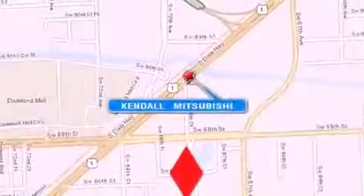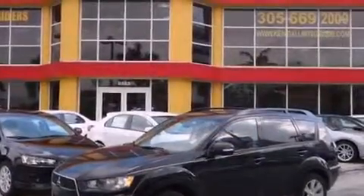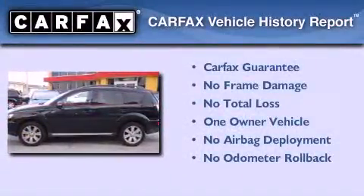With an EPA estimated rating of 27 miles per gallon on the highway, fuel efficiency is still high on the list of priorities. This Mitsubishi has had only one owner and it qualifies for the Carfax buyback guarantee.